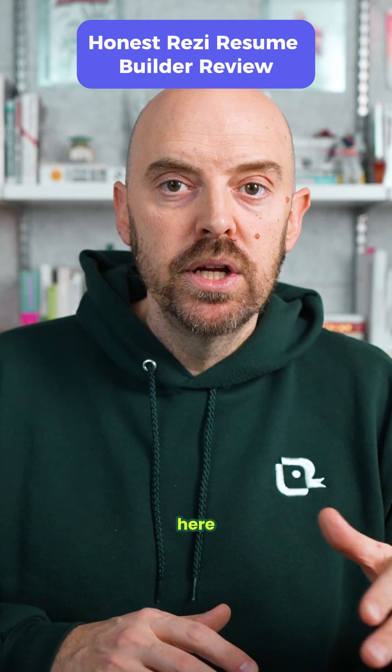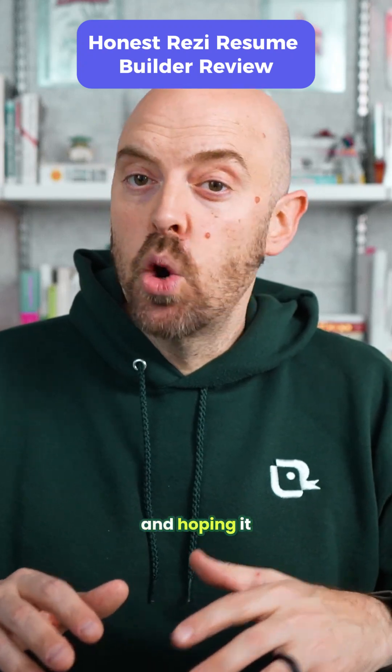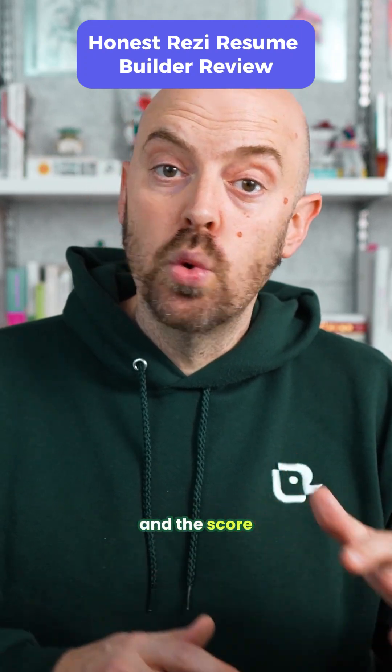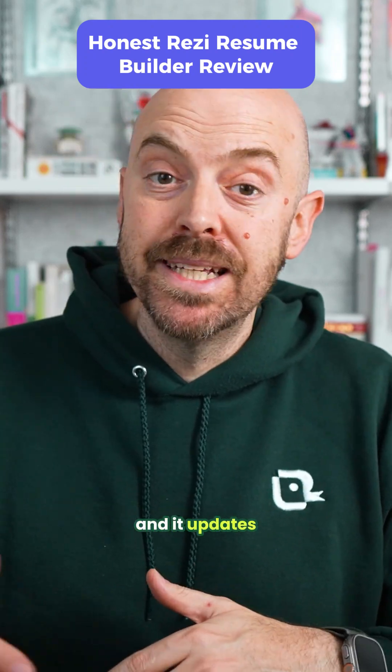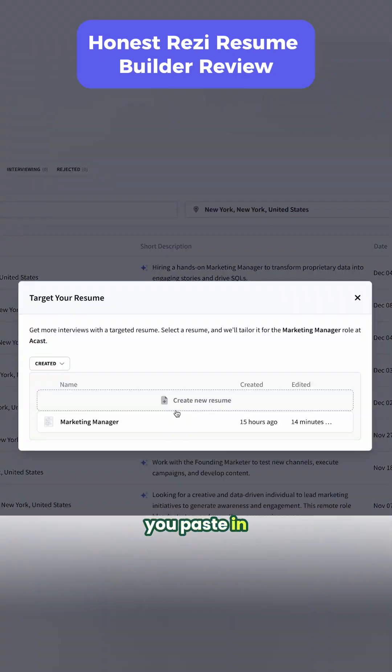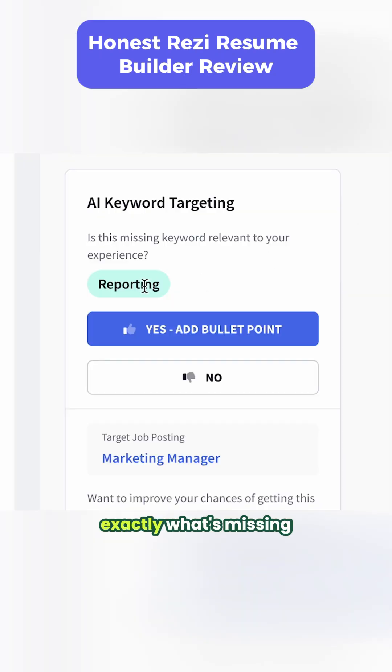That's the power here. You're not building your resume blind and hoping it works — you're getting immediate feedback. Change a word and the score updates; add a metric and it updates again. Resi also has keyword targeting built in: you paste in the job description and it shows you exactly what's missing from your resume. No guessing — it tells you what to add.